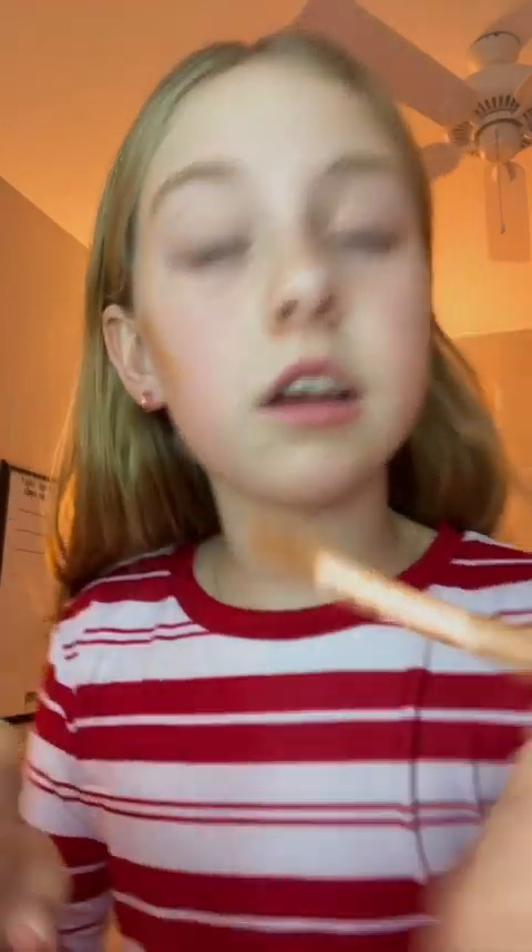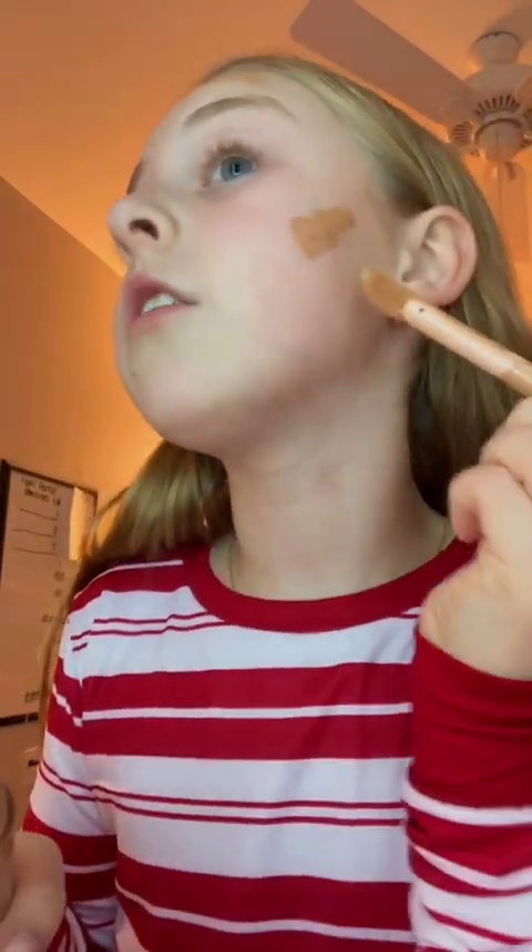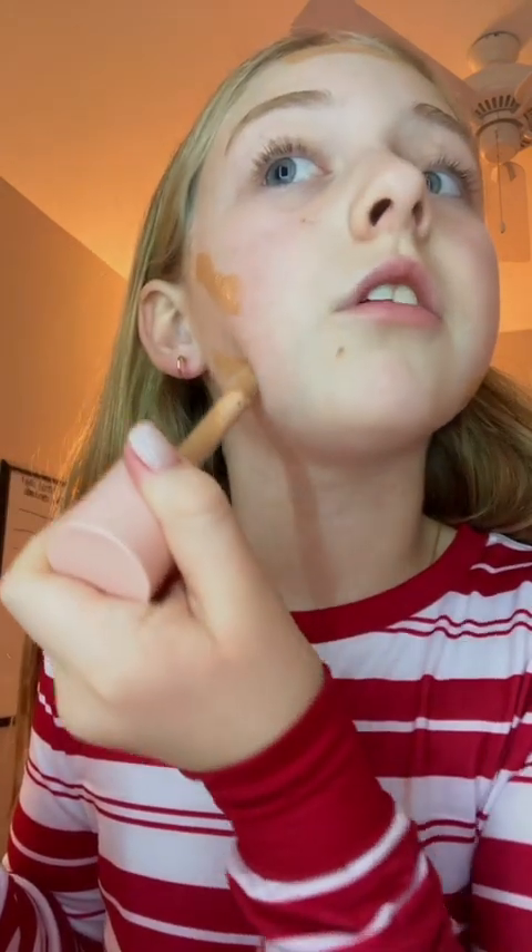I don't really know how to do makeup, like a full face, so I'm just gonna be doing it how I think you're supposed to do it, and I think contour is supposed to go first. Now we're gonna blend it. So that blended in so easily, and I think I'm gonna be able to put it over my whole face. Instantly, I love it — it blended out so easily. I've been sitting here for like 30 seconds and it's already mostly blended out.